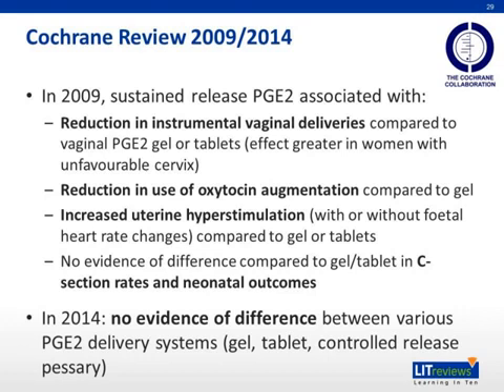In the 2014 Cochrane review, there is no evidence of difference between the various PGE2 delivery systems, whether gel, tablet, or controlled-release pessary.